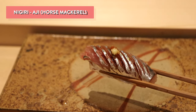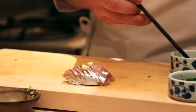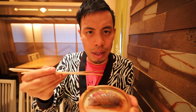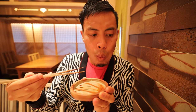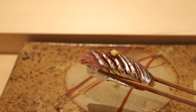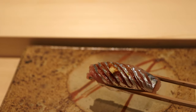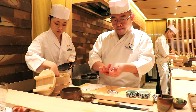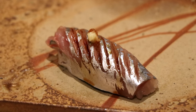The next piece is aji, and they call it in Japanese hikari mono, meaning it's a kind of silverfish. I'm not too much of a fan of silverfish because usually it's fishy, especially at really inexpensive places. But this one was not fishy at all — it was really really tasty. You can taste all the flavors of the fish, and I could definitely have more of that. It's so good.